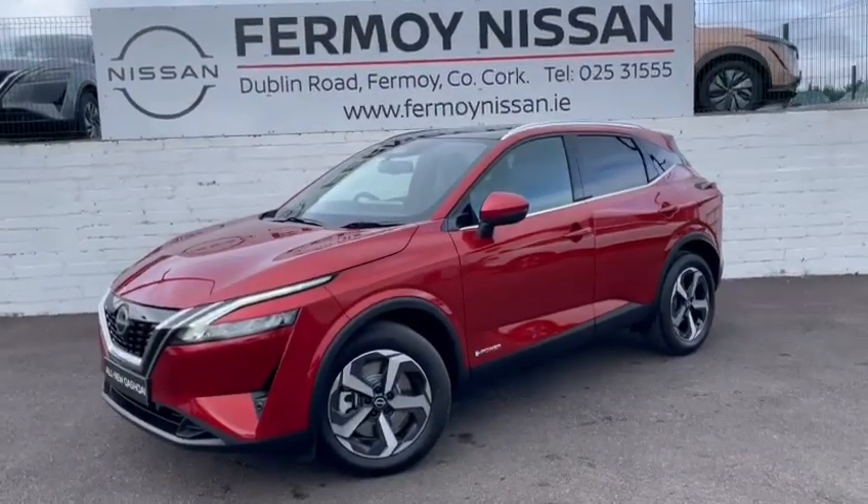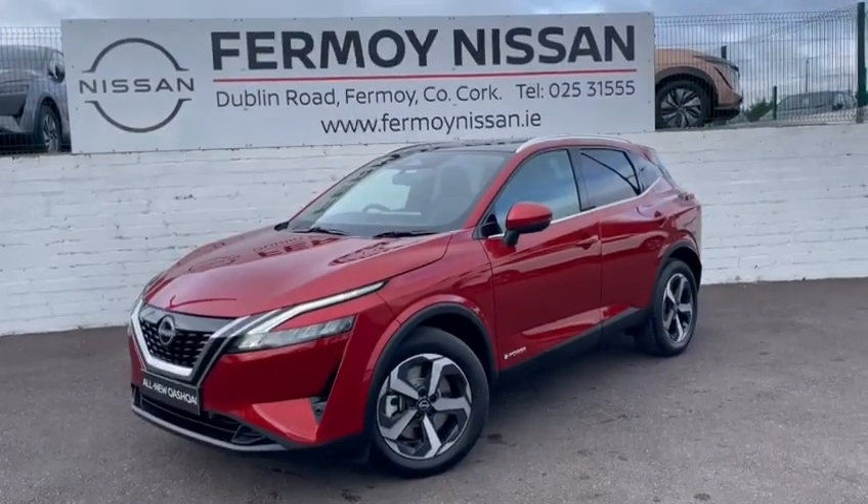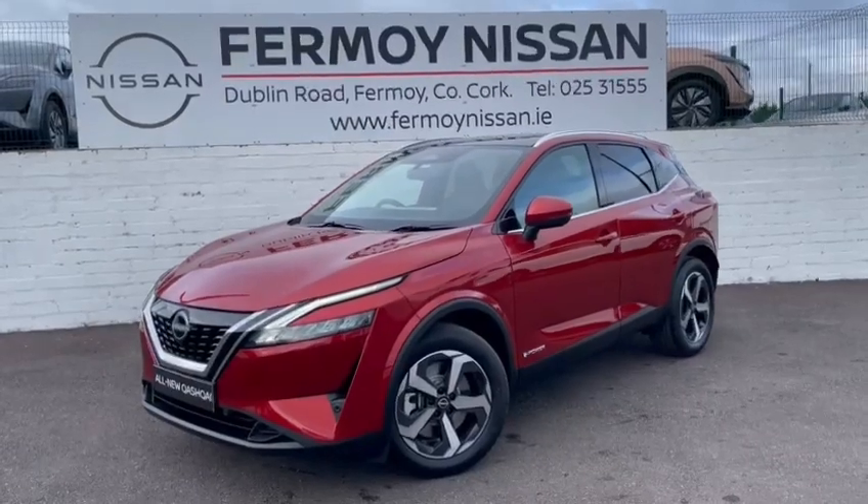Hi, welcome to From My Nissan. Stunning car in stock. This is a Nissan Qashqai E-Power, very high spec model, SV Premium.